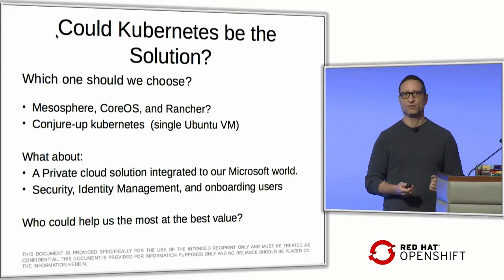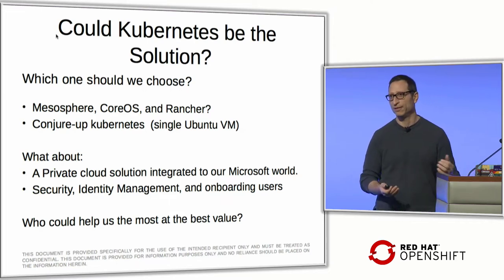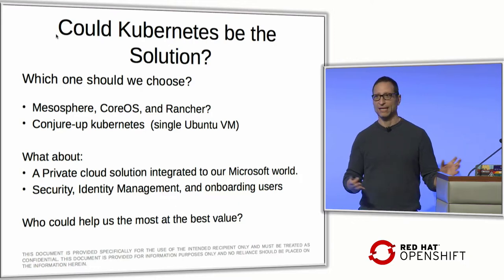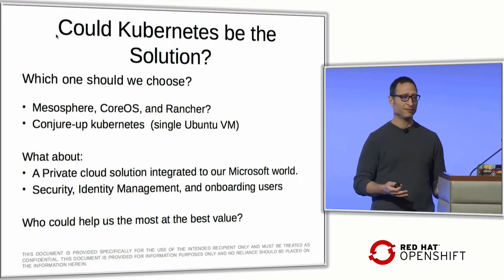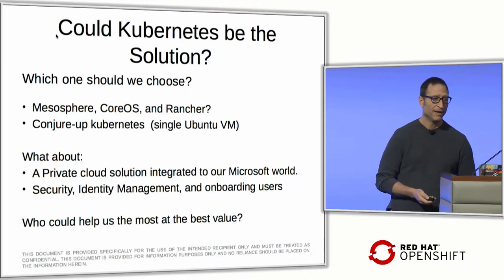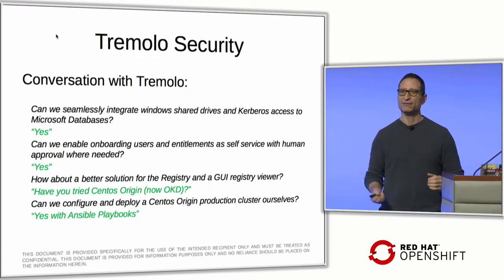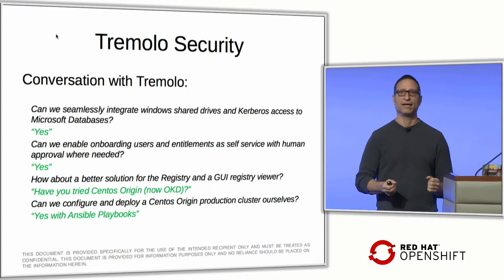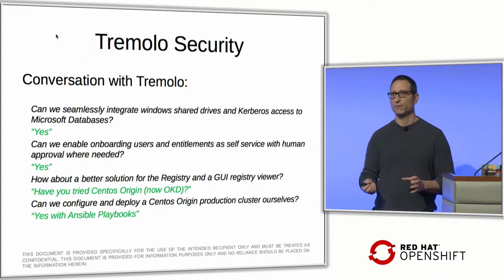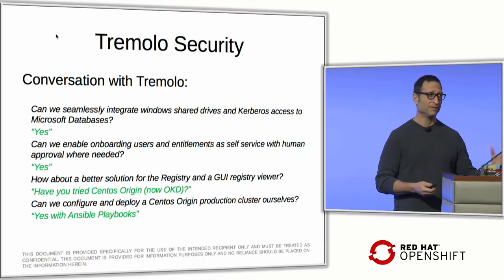We looked at things like Mesosphere, CoreOS — which Red Hat bought — and Rancher, but Rancher didn't do enough for managing Kubernetes for us. I liked Ubuntu, so I started with Ubuntu and learned more about Kubernetes. We used a virtual machine with LXD containers — you just press a button and conjure up an entire Kubernetes cluster in a single VM. But we also needed identity management, and the Kubernetes documentation pointed only to cloud providers like AWS, Google, and Azure.